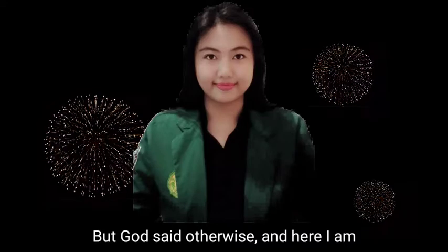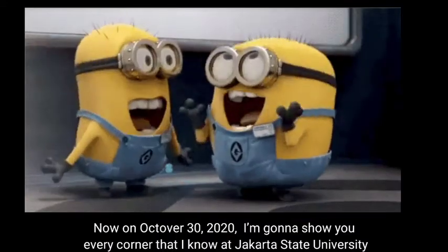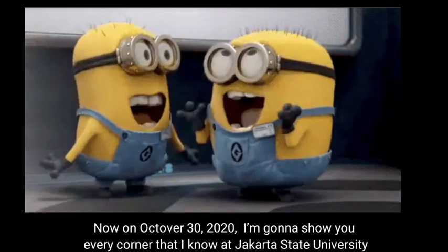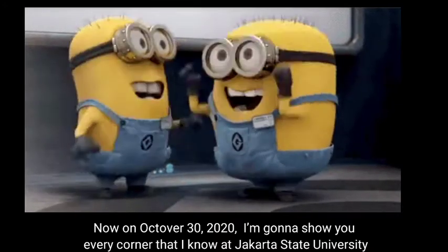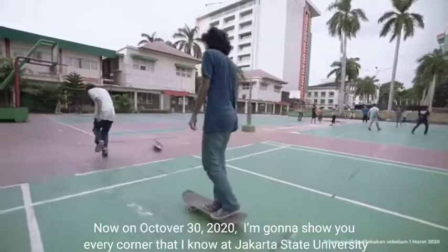And here I am. Now, on October 30, 2020, I'm going to show you every corner that I know at Jakarta State University.